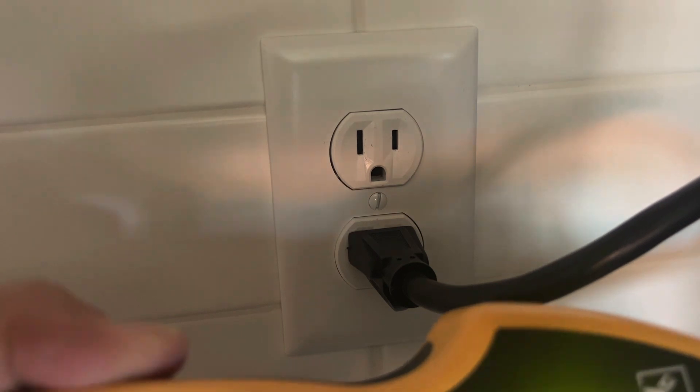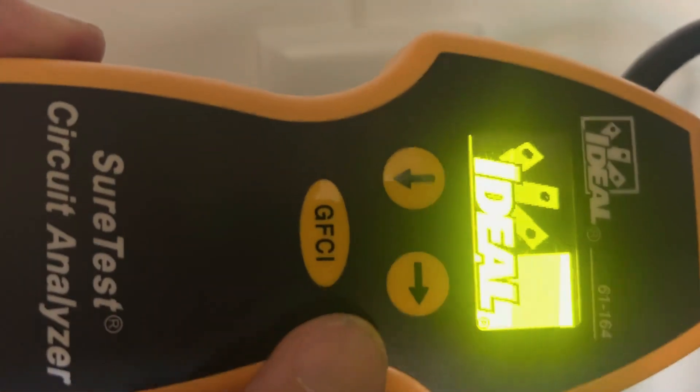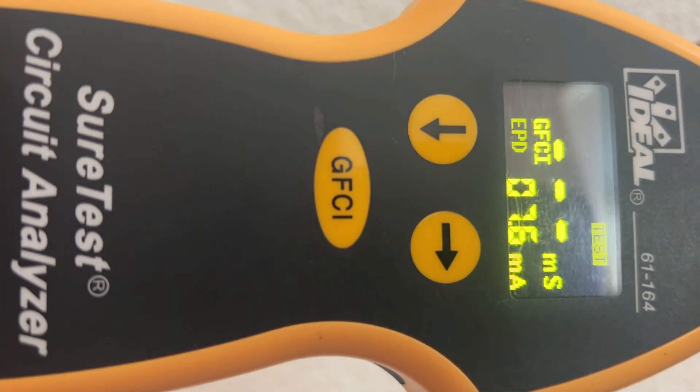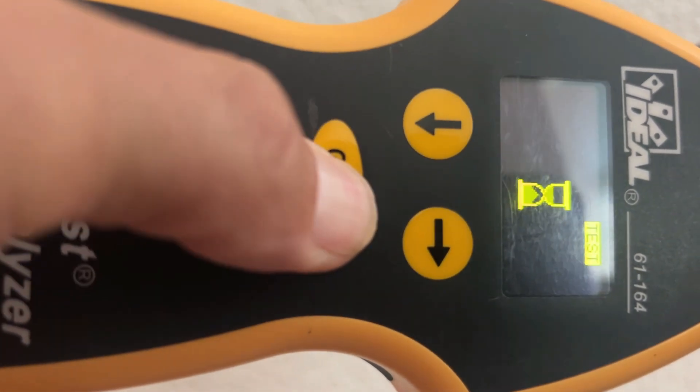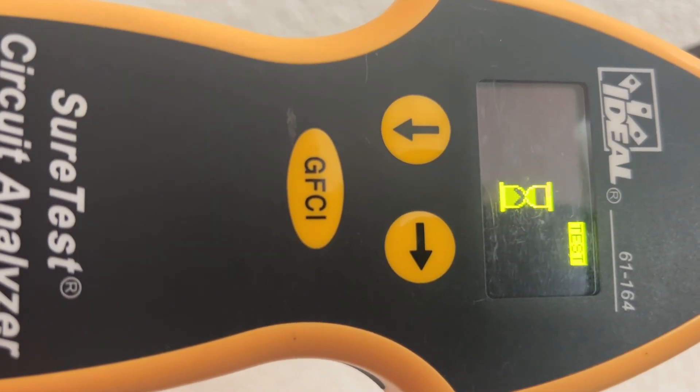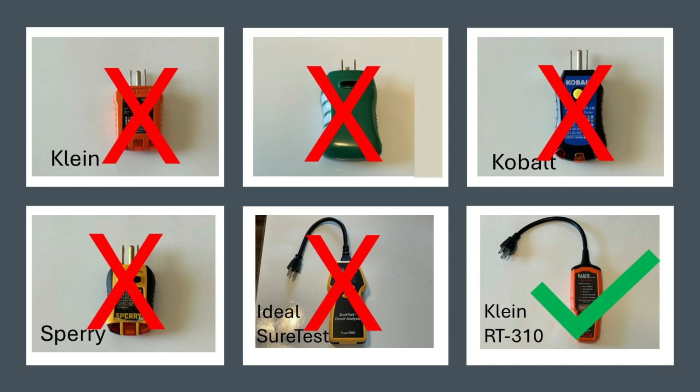Now let's try the Ideal Sure Test, this $300-plus tester, and see what it does. Look at that — it does not trip it. So the only one that reliably trips a dual-function GFCI AFCI breaker is the Klein RT310.